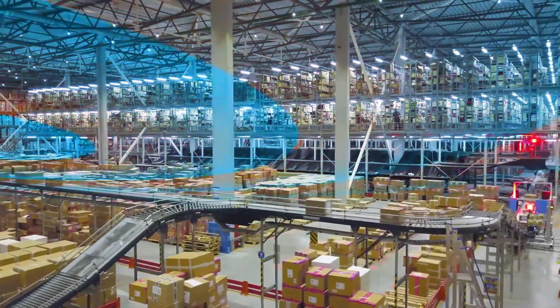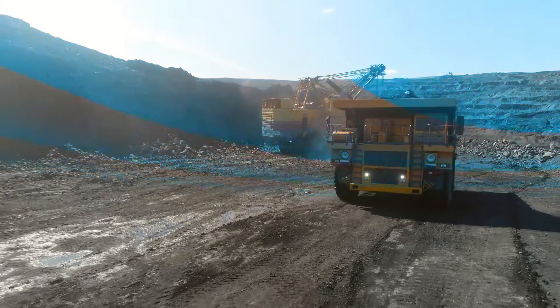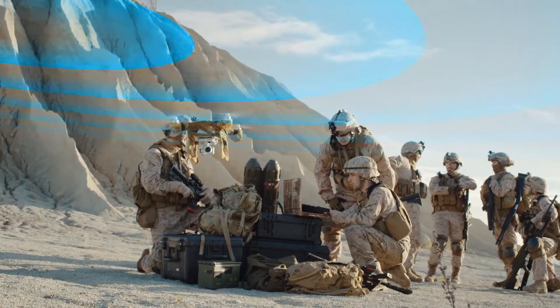5G is a transformative technology across many industries, delivering unprecedented wireless performance, in particular capacity and low latency that rivals wired broadband connections.